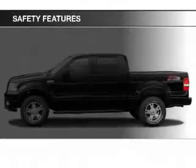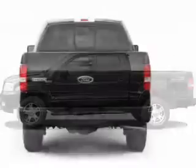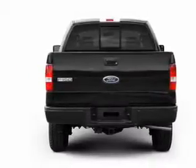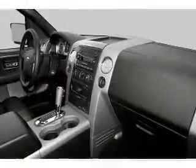Safety was made a priority with these features: fog lights, a passenger airbag, front ventilated disc brakes, and anti-lock brakes — great quality at a great price. Call or click to contact us today.